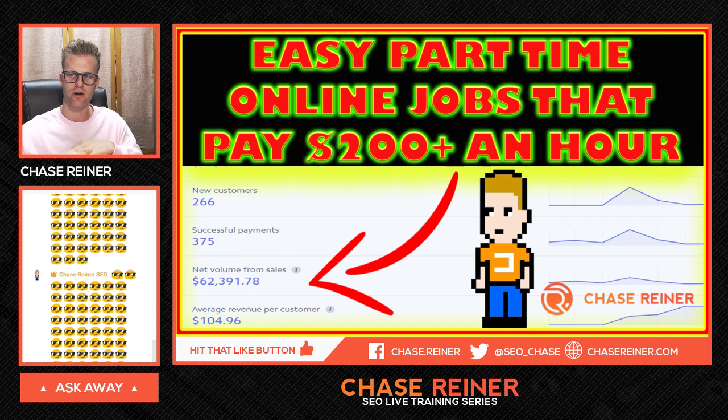What is up there guys? My name is Chase Reiner and today I'm going to show you the top easy part-time online jobs that pay $200 plus an hour, which I've basically been able to do in the last year and make close to $62,000 just on Stripe. On PayPal, I made like $100,000 and these are things you can do at pretty much any age. I'm 24 right now and I've made over $150,000 in the last year doing this sort of stuff.